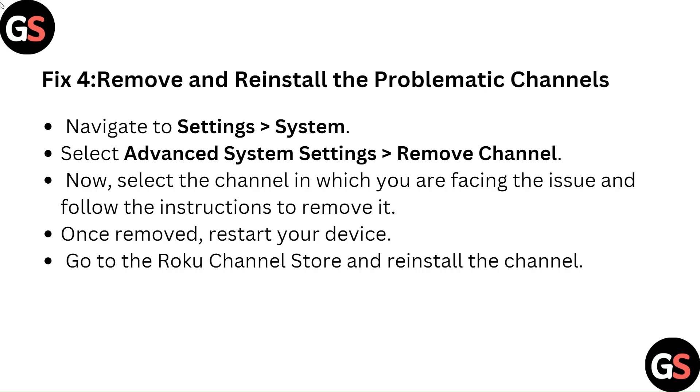Fix 4: Remove and reinstall the problematic channels. Navigate to Settings, System, and select Advanced System Settings, then Remove Channel. Select the channel in which you are facing the issue and follow the instructions to remove it. Once removed, restart your device, then go to the Roku Channel Store and reinstall the channel.